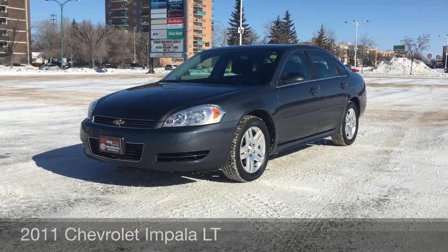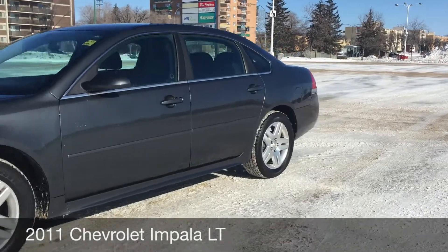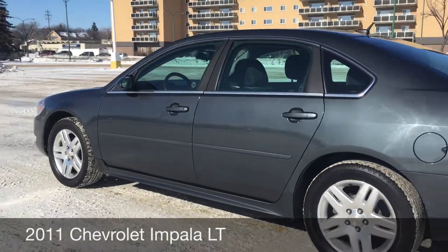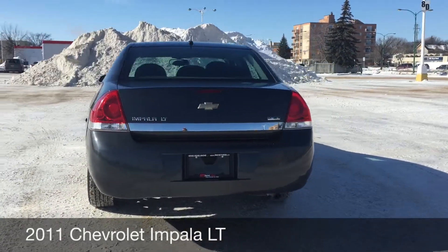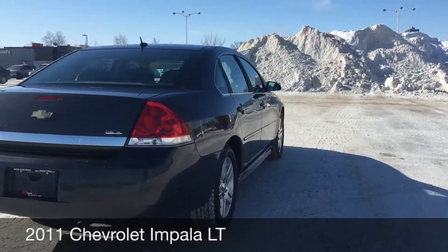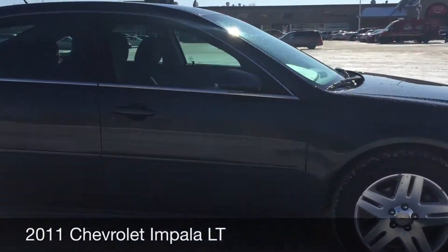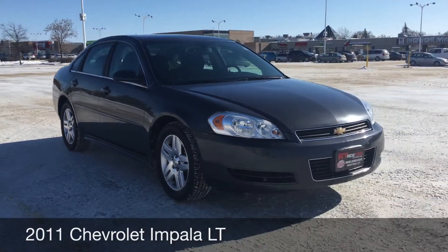Hey, Runtime 2 locations. This here is a 2011 Chevrolet Impala LT. Those are 17 inch aluminum alloy rims. Come around the back, you can just see that the body is in great shape. If you're looking for a newer sedan, this one would definitely be one you should be checking out, and that will do it for the exterior.